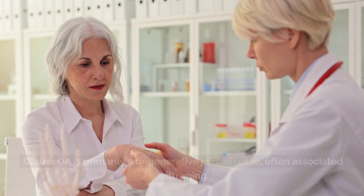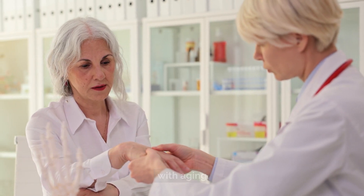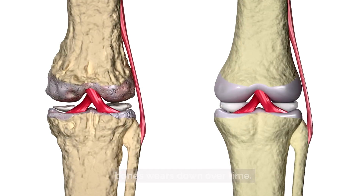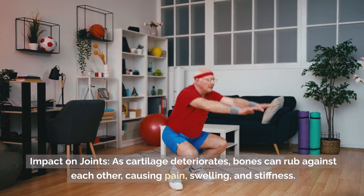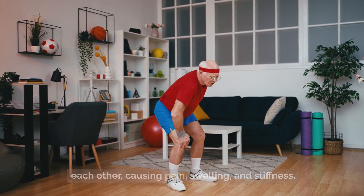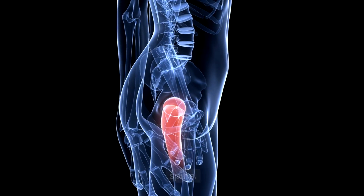Osteoarthritis, or OA, is primarily a degenerative joint disease, often associated with aging. It occurs when the protective cartilage that cushions the ends of bones wears down over time. As cartilage deteriorates, bones can rub against each other, causing pain, swelling, and stiffness. OA commonly affects weight-bearing joints such as the knees, hips, and spine.